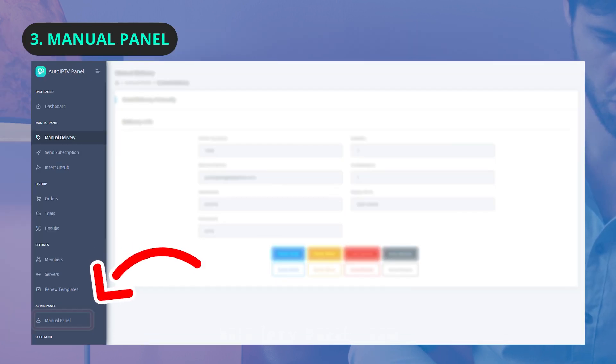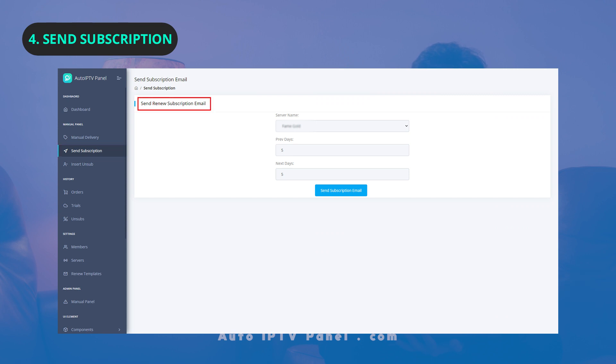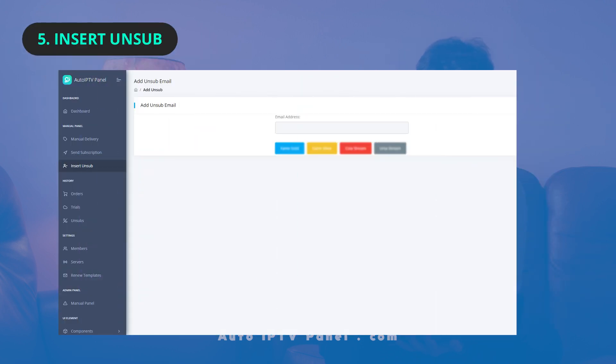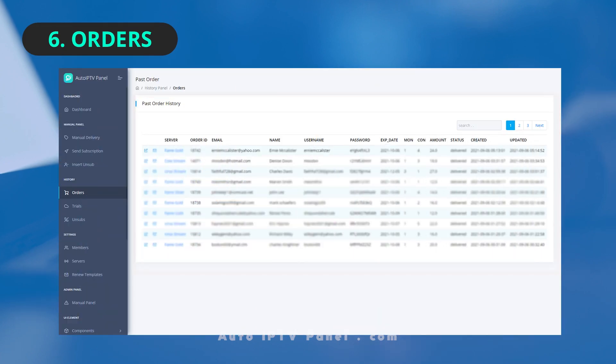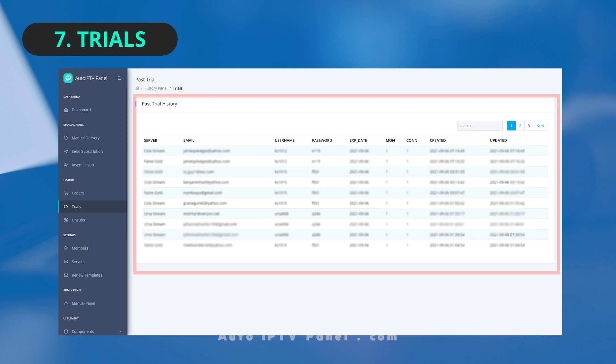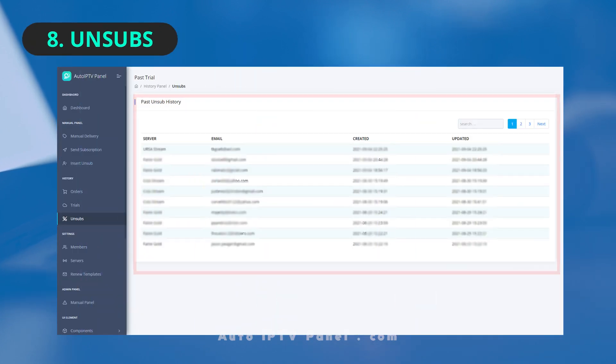Manual Panel is only for admin. Send Subscription allows you to send renewal emails to expired customers. Insert Unsub: if the customer wishes to unsubscribe from the emails, the supporter will add that email here. Orders shows the data of active subscribers. Trials displays information of customers on a trial account. Unsubs lets you see customers that unsubscribed from the email delivery service.